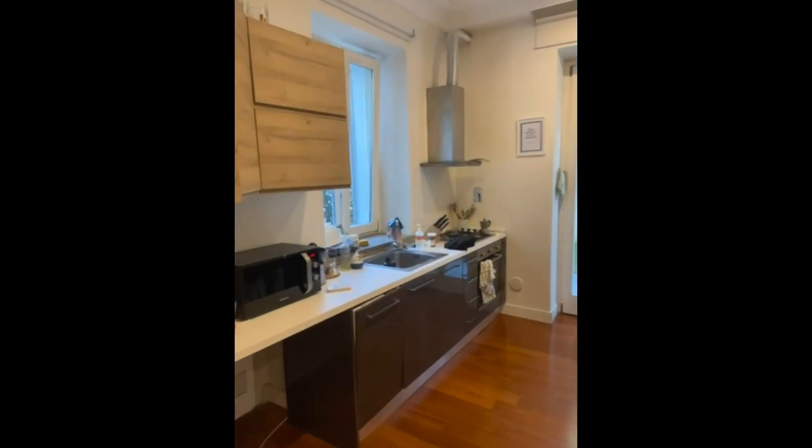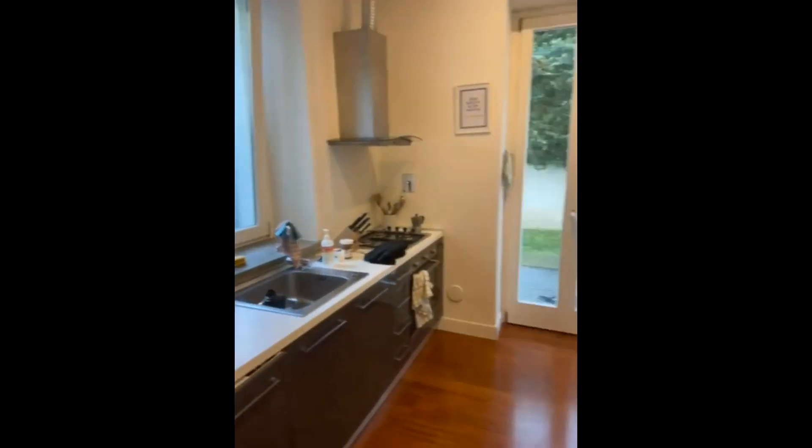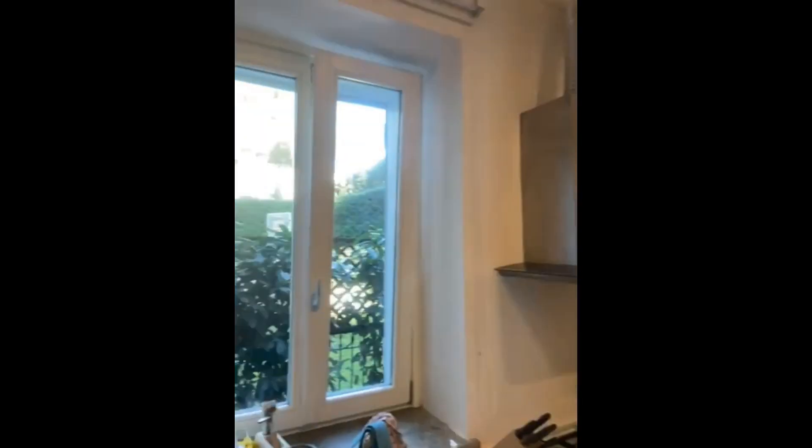Then we're back here in the living and from here you can go into the kitchen. On the left there's the kitchen itself and on the right side the table, fridge and freezer.